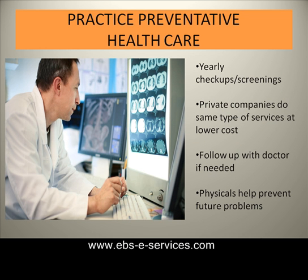Practice preventative health care. It is always a good idea to get annual checkups and screenings with your physician. Follow the guidelines that are appropriate for your age and gender. There are some private companies that also do health screenings at lower prices than normal, which will help you to determine if you need more follow-ups with your doctor.